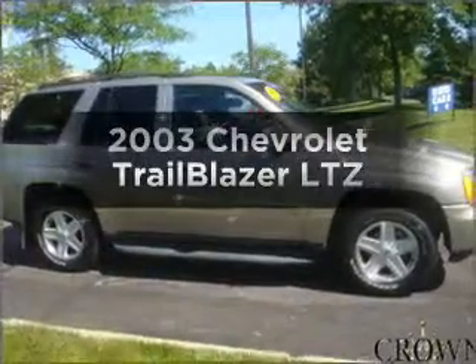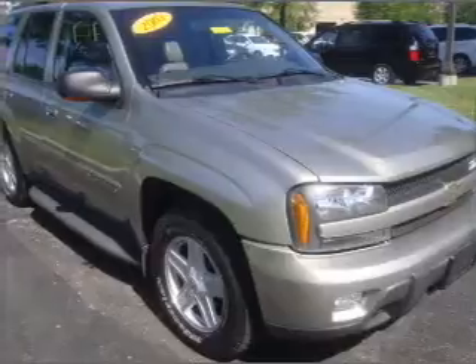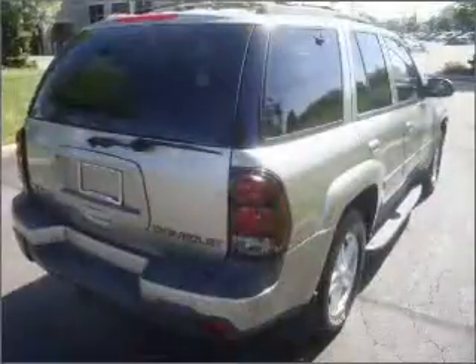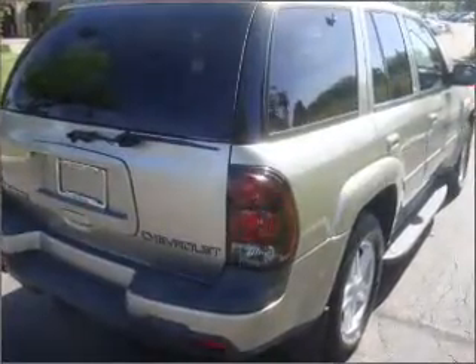Presenting the 2003 Chevrolet Trailblazer. Find everything you want in a ride under one roof with this vehicle. With a solid six-cylinder engine that responds smoothly to its automatic transmission, premium wheels lend a distinctive appearance.